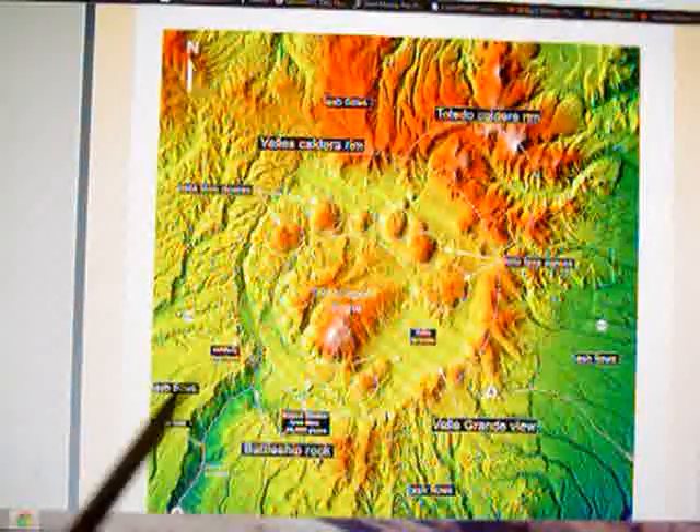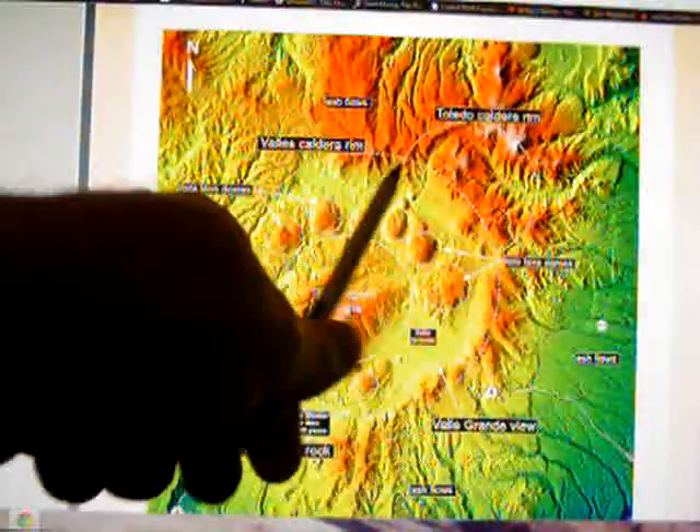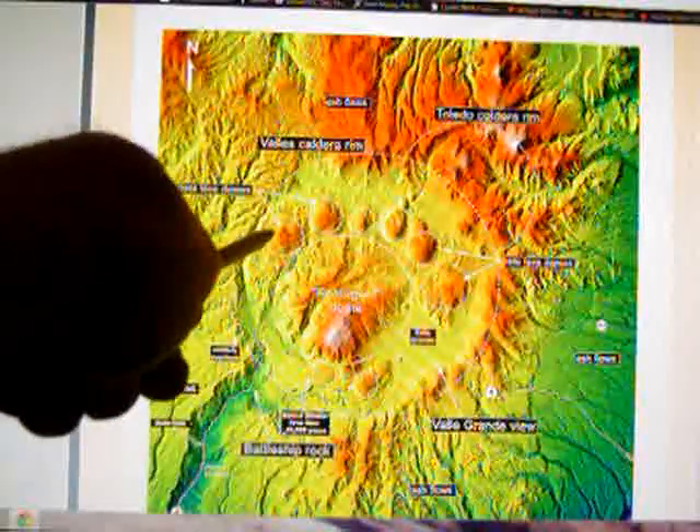If it does erupt, it's going to be a local event, but I wouldn't want to live right beside it. You can see ash flows along the caldera rim, a lava flow, and more ash flows. When one of these lava domes blows, it could put out a pyroclastic cloud and flow. So I wouldn't want to be neighbors with this thing. It is a super volcano — that's it for Valles Caldera. We'll go to the Long Valley Caldera in the next video.